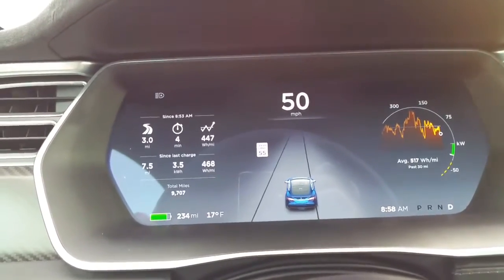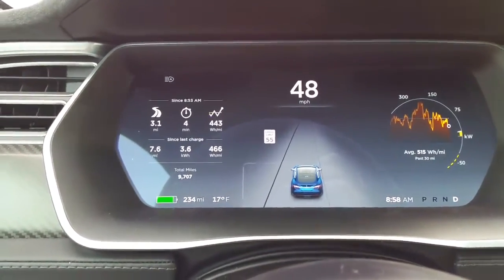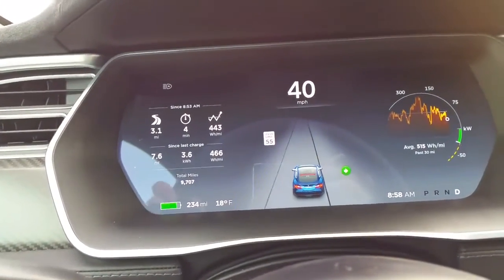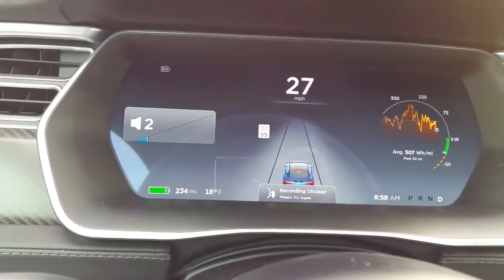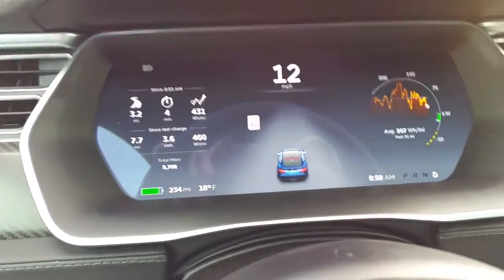I understand why it does it. The computer systems probably can't see enough to have the cruise work where it'll slow the car down behind the vehicle in front of you and things like that. But that being said, minimally the vehicle should at least have the ability to maintain a set speed, even if it warns you that the other features are disabled.